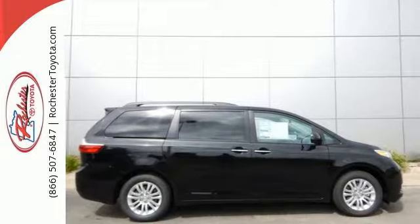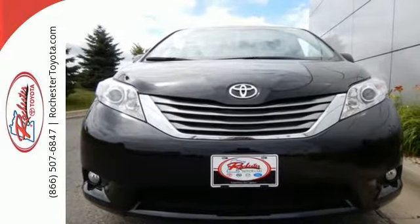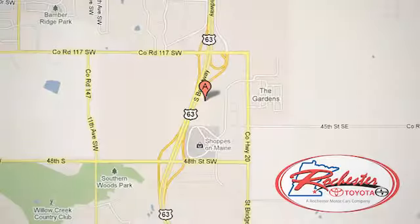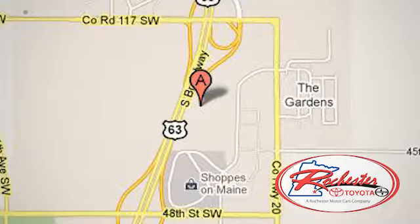Demand ample room and get quality and power along with it. Check the Sienna out today. Experience the difference at Rochester Toyota Scion. We're conveniently located between 40th Street and 48th Street Southeast on Highway 63 South in Rochester, Minnesota.